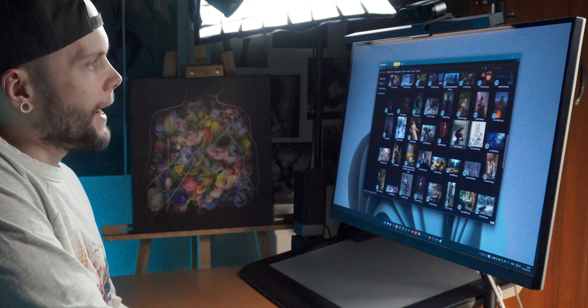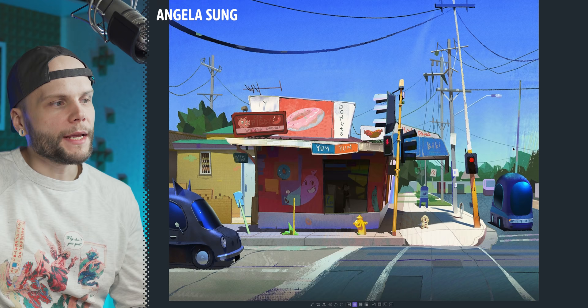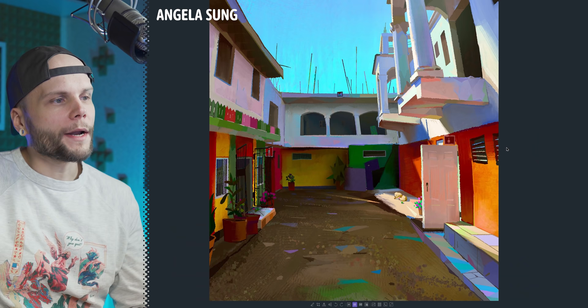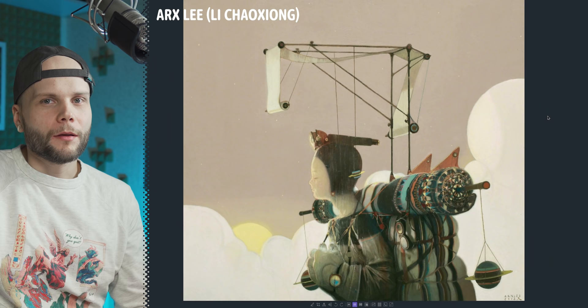I think it's pretty crucial because one thing you need to be doing when you are studying other artists — you need to try and break down what exactly is it about it that makes it so appealing to you.